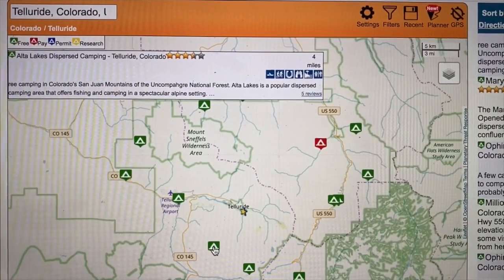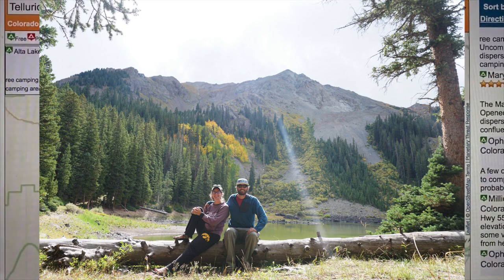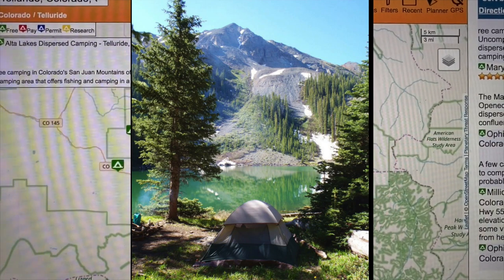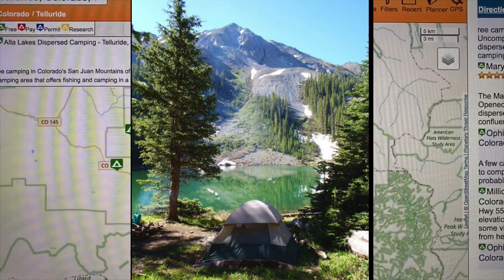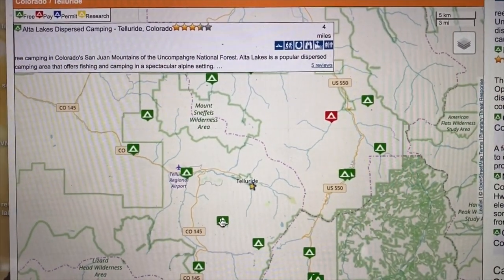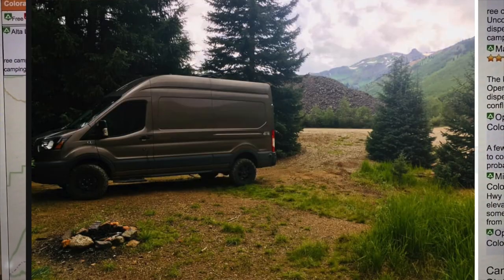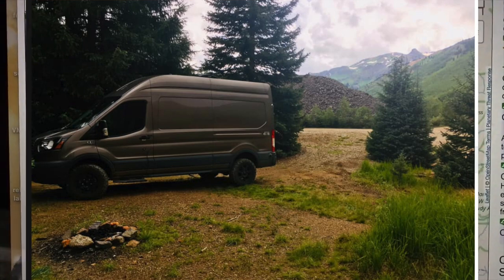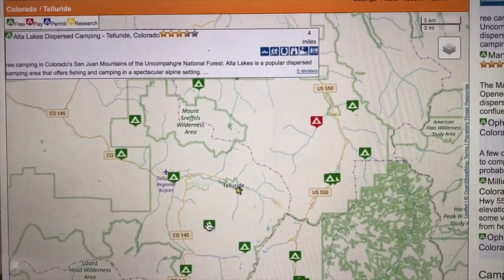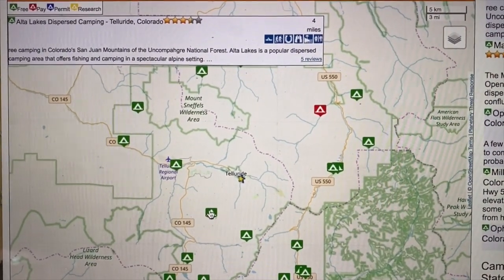One of the first places Luke and I camped in Colorado was Telluride — a really beautiful town along the Million Dollar Highway in southwestern Colorado, like Ouray nearby. It's a really lovely place with waterfall hikes, mountain vistas, high alpine lakes, and a lot of outdoor activity. We really liked staying at the Alta Lakes dispersed camping site — there are lakes you can fish in and it's a beautiful area to hike around. Really anything along the Million Dollar Highway is going to be extremely gorgeous. If you're looking for scenic classic mountain camping, the Million Dollar Highway is where it's at, and Alta Lakes near Telluride is one of our favorites.